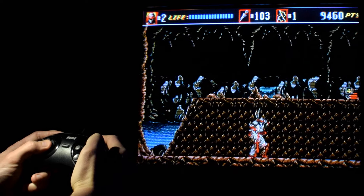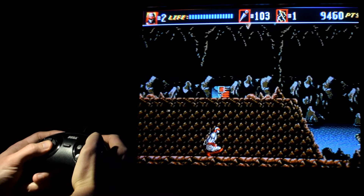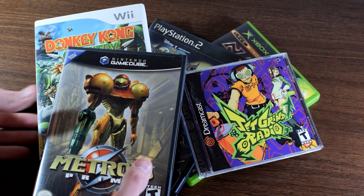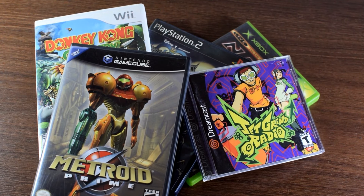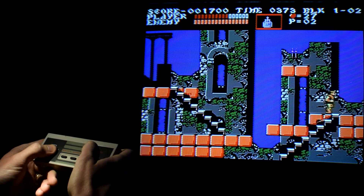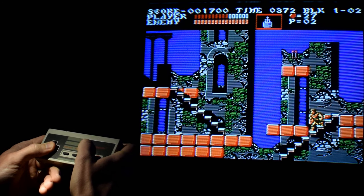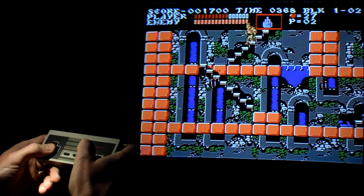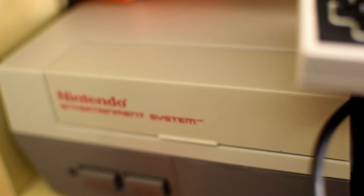When people ask which consoles to use on a CRT, I find that a lot of times what they're really asking is: what do I play this stuff on — the consoles that came right before high definition was about to take over? But before we answer those tough questions, let's talk about why CRTs work so well with older consoles in order to provide some context, starting with the good ol' NES.